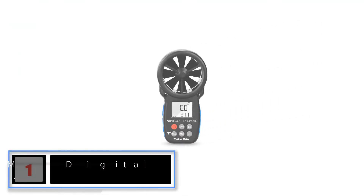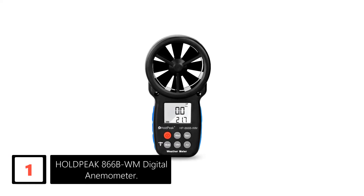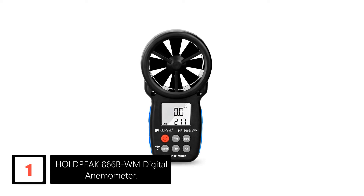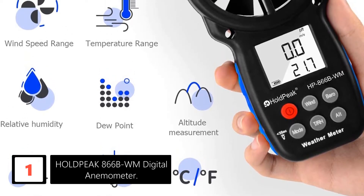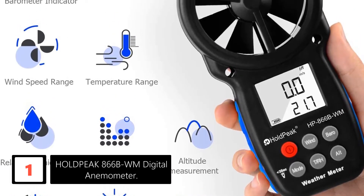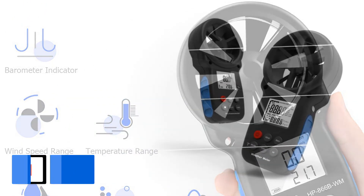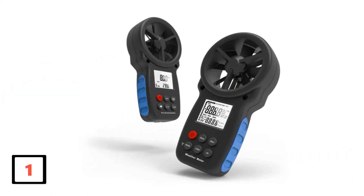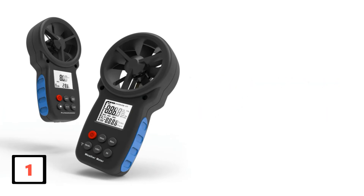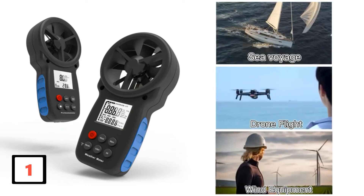Finally at number 1: Holdpeak 866 BWM Digital Anemometer. Continuous wind speed measurement and excellent accuracy are the two important qualities of this digital anemometer. The wind speed range is 0.3 to 30 meters per second, and it can measure maximum wind speed up to 69 miles per hour. There is support for atmospheric pressure detection and altitude test in the range of 0 to 6,000 meters. What sets this digital anemometer apart is its multi-purpose functionality — it can measure wind speed, relative humidity, temperature, and more, all showcased on an LCD screen.